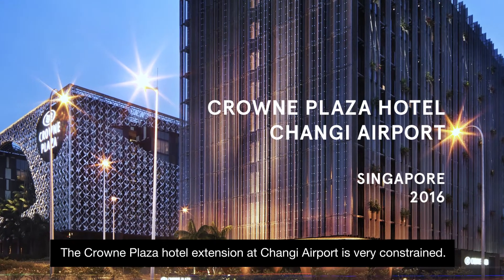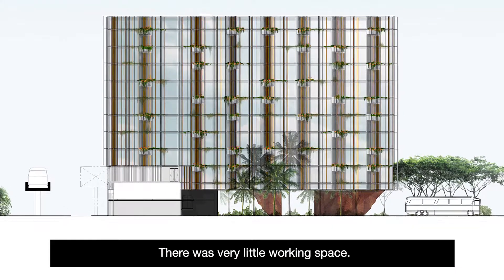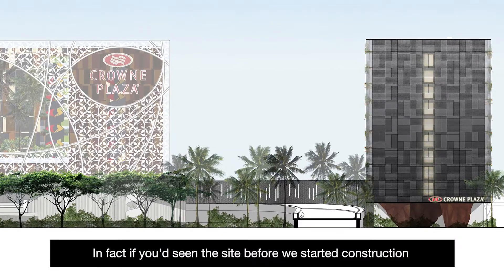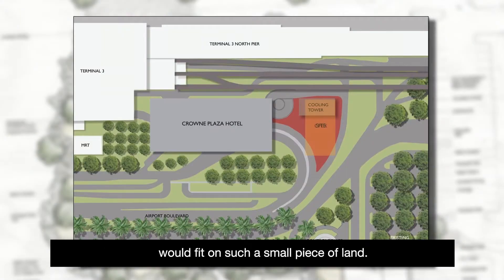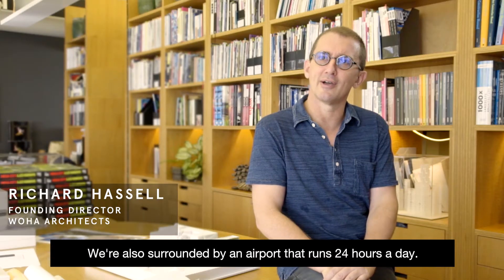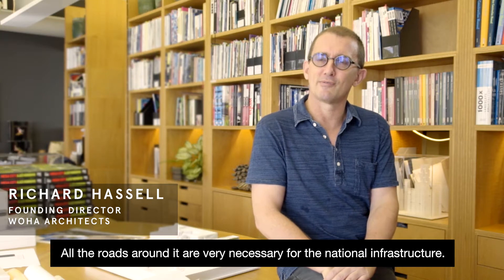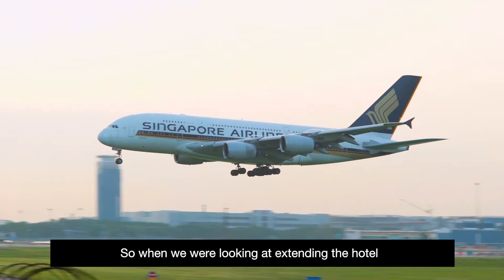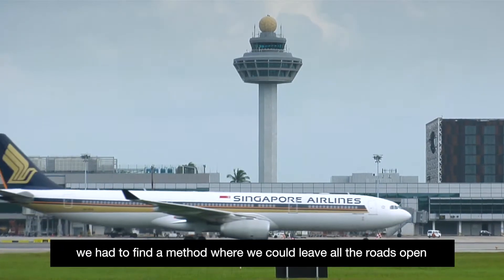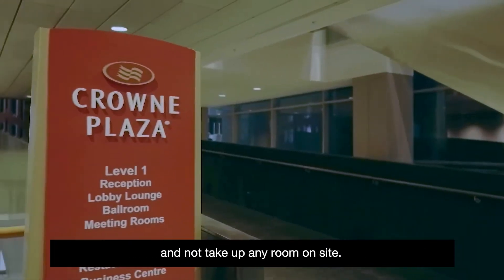The Crowne Plaza Hotel extension at Changi Airport is very constrained — there was very little working space. If you'd seen the site before we started construction, no one could believe that quite a sizeable hotel would fit on such a small piece of land. We're also surrounded by an airport that runs 24 hours a day, and all the roads around it are very necessary for the national infrastructure. So when we were looking at extending the hotel, we had to find a method where we could leave all the roads open and not take up any room on site.